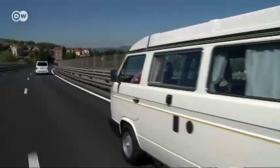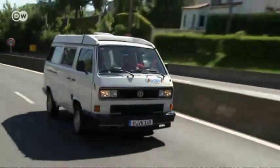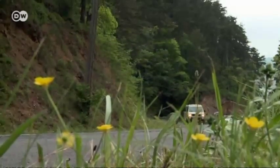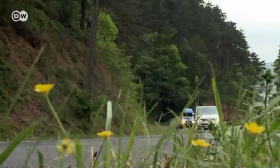VW buses are notoriously sluggish. Even the turbocharged 1.6-liter diesel in the T3 series only manages 51 kilowatts of power and a maximum speed of 127 kilometers per hour. Drivers of the new buses here agreed to keep to this limit as a gesture of solidarity.